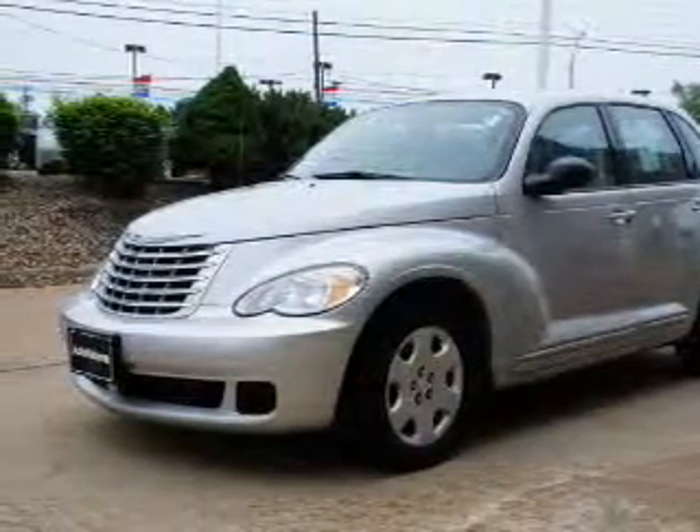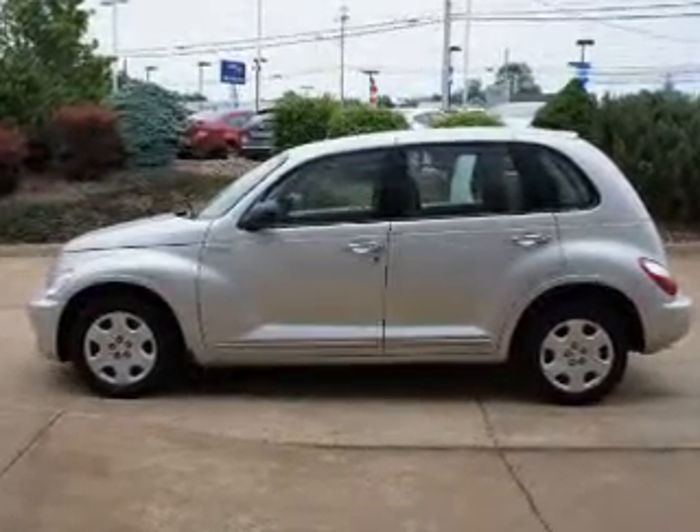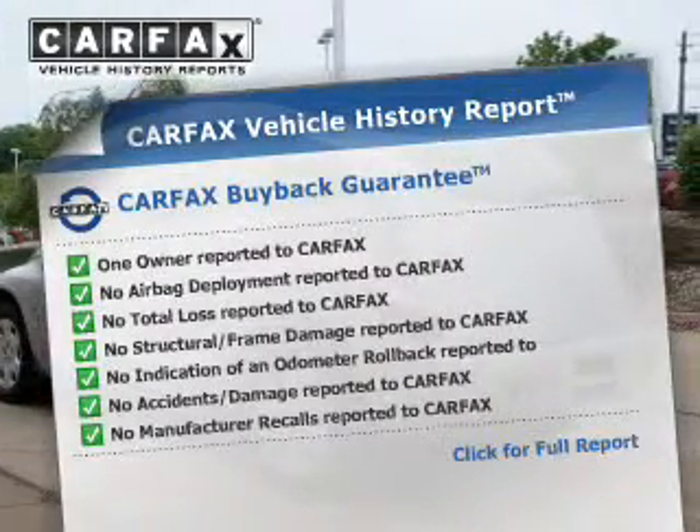The powertrain includes front wheel drive with an efficient four-cylinder engine driven by an automatic transmission. Know the history on this ride and greatly reduce your buying risk with the included Carfax Vehicle History Report.